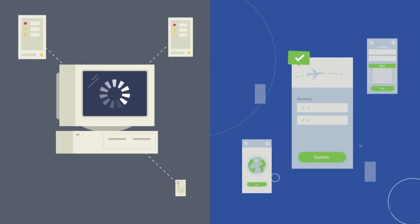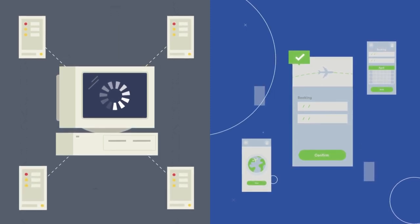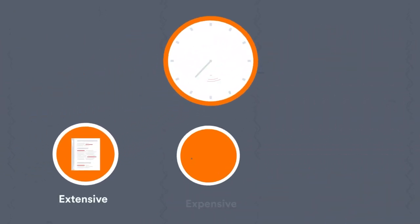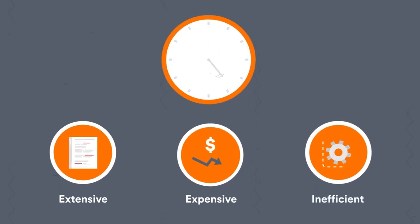But bringing some of its legacy technology up to speed with the company's vision was a challenge. It was slow in responding to change, had a fixed compute capacity, and relied on extensive, expensive, and inefficient manual work.